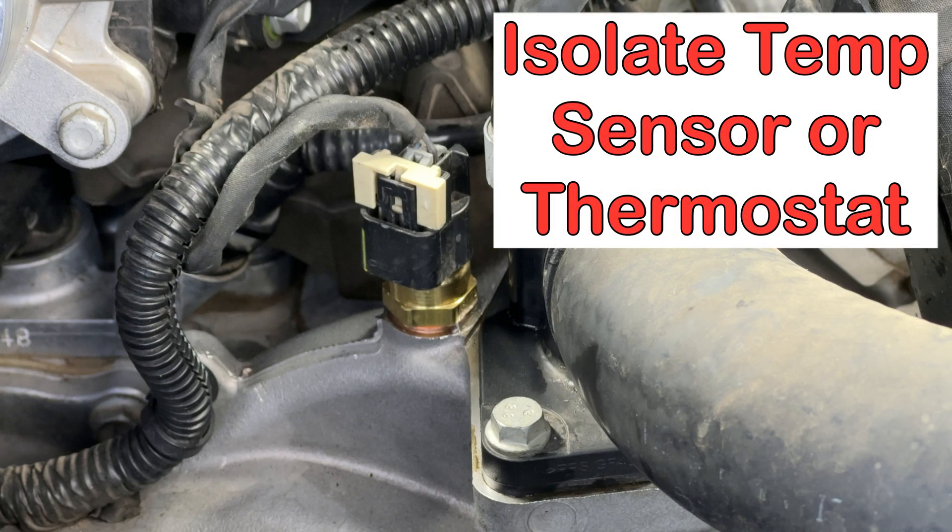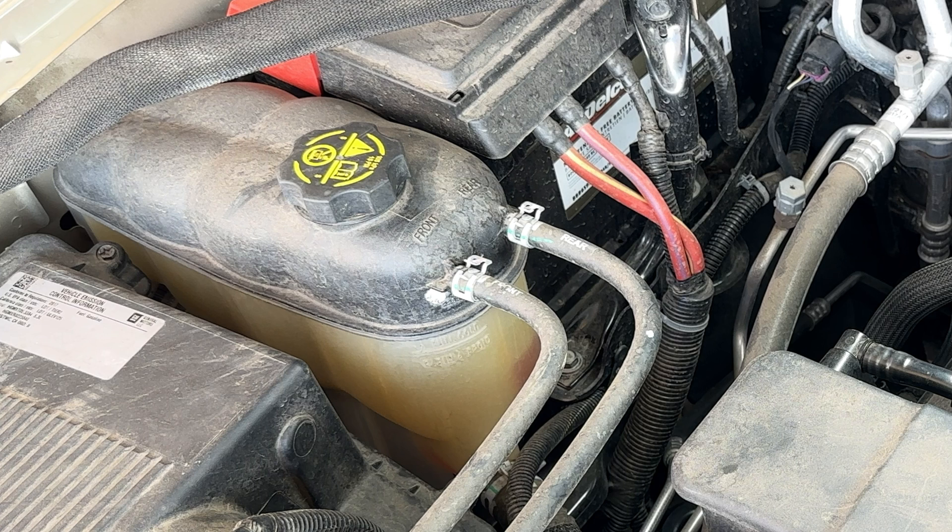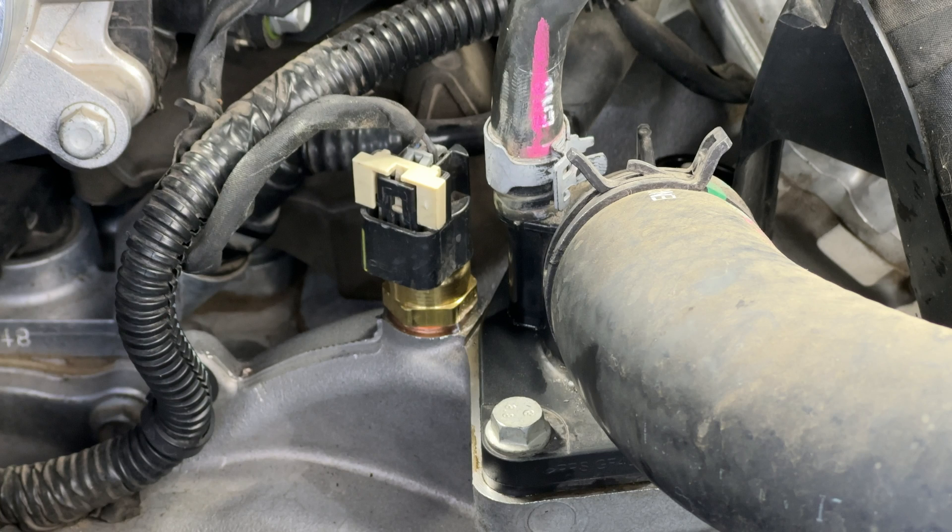In this video we're going to discuss how to isolate engine cooling system problems between the thermostat and the temperature sensor on a 2017 Suburban. Of course there are many other cooling system failure modes, such as a coolant leak, a clogged coolant system, or a low or empty coolant reservoir. We are only addressing the two most common failures in this video.